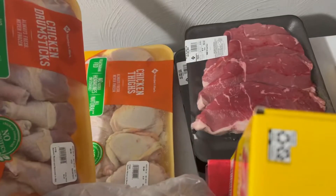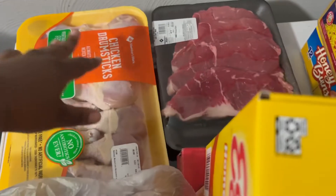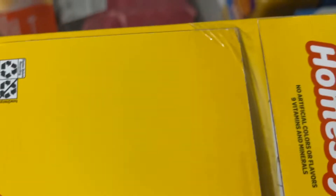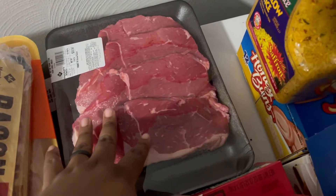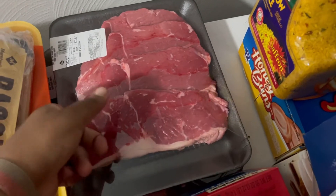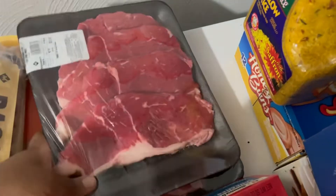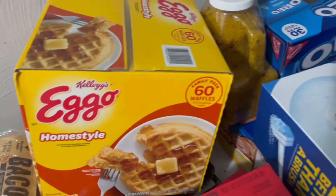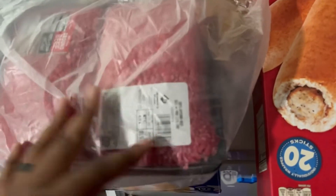So let's get started. We got some chicken thighs, chicken drumsticks, we got some bacon right here. We also have this pack of beef round steak for $11.87, and we also got some other kind of steak for $13.75. Then we got some Eggo waffles.